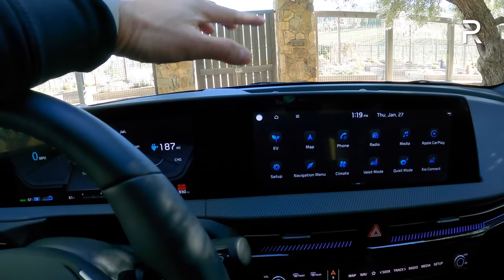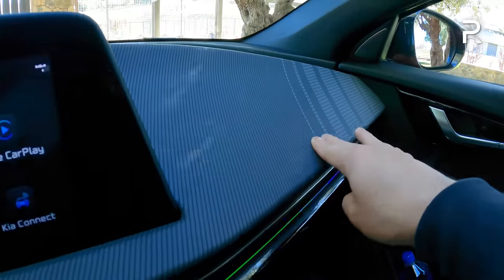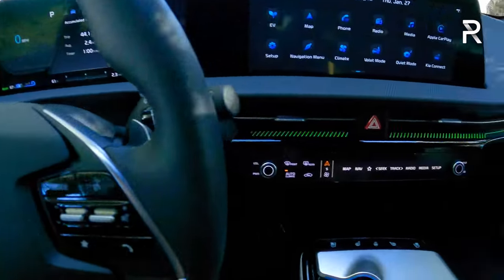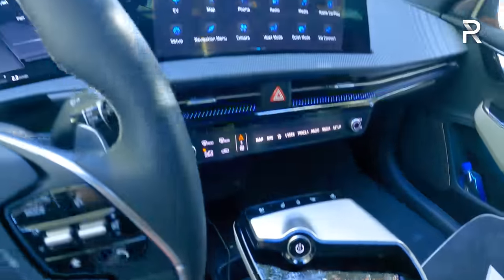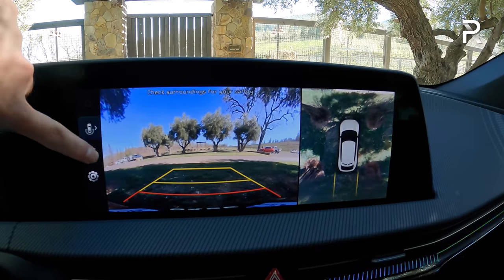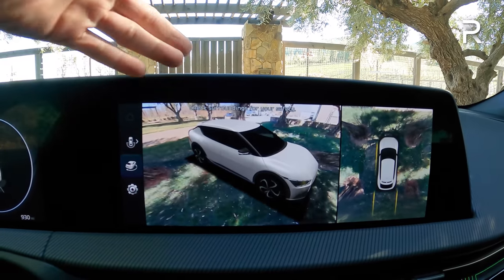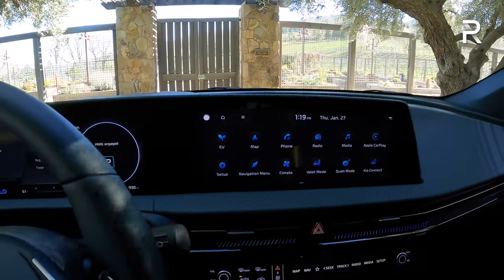The cabin is filled with sustainable recycled materials — a really interesting texture with different color contrasts that feels high quality. The entire dash is essentially hard-touch plastic, but the touch points are soft-touch, which is nice. There's metal trim and a floating center console. The shifter controls the one-speed reduction gear transmission. Putting the vehicle into reverse reveals a full 360 camera with top-down view — you can touch the screen to get a full panoramic 360 scan around the vehicle. This is typically what you find on German vehicles, so it's great to find it on a Kia.